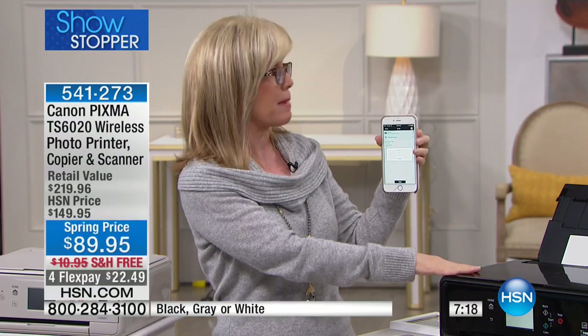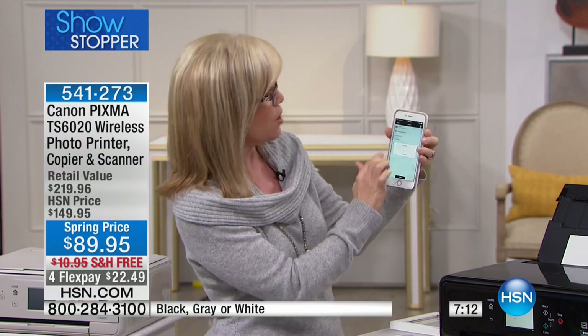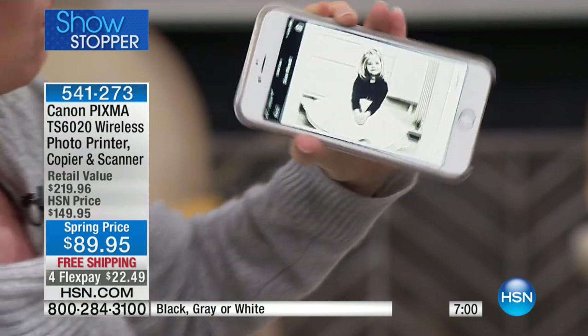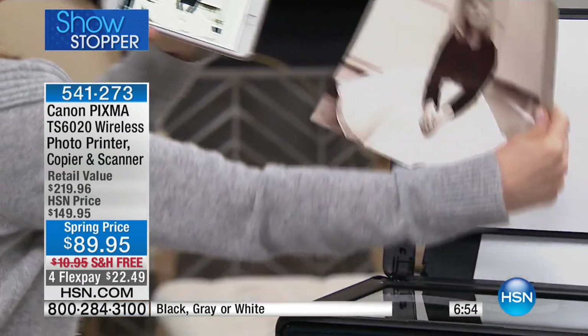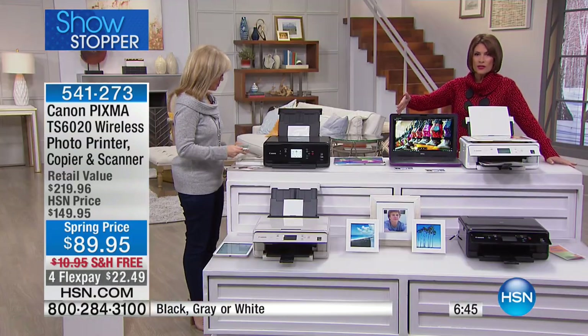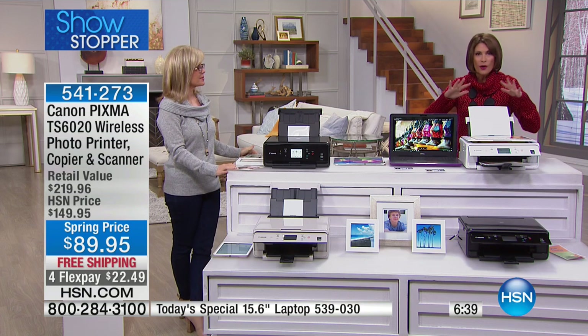For example, I'm going out of the country soon, so I had to scan my passport. I didn't have to get on the computer — I scanned right to my phone and forwarded it to whoever I needed to. Whether it's your tablet or a document you need to scan, there it is. And all the ink is separate on this one, so if you run out of magenta, you just replace that one color — you only replace the color you use the most.